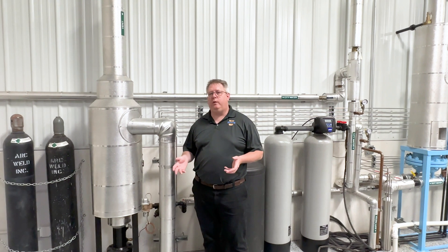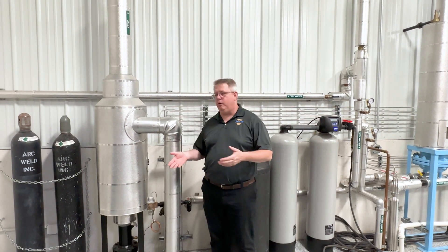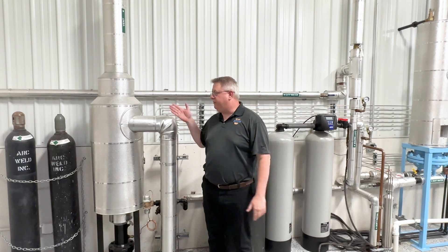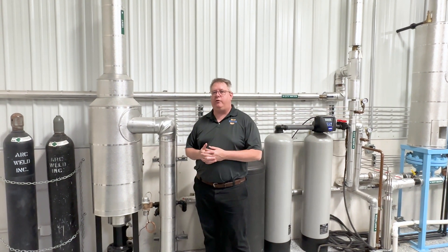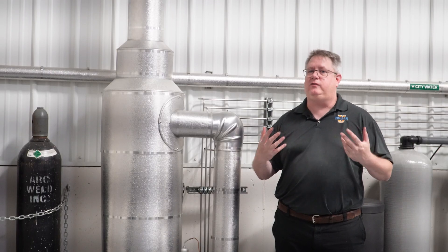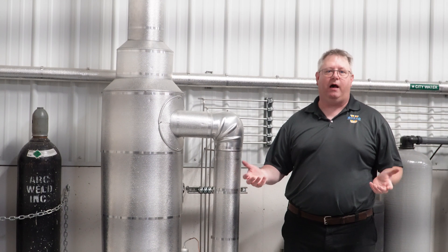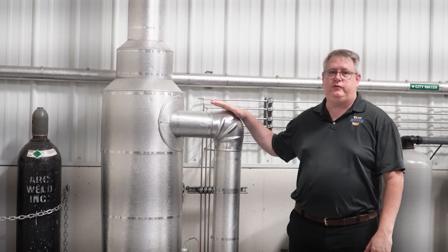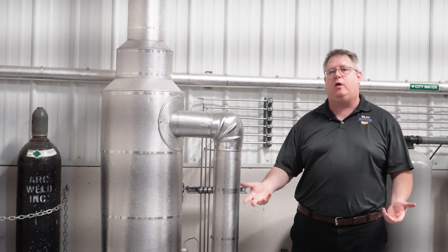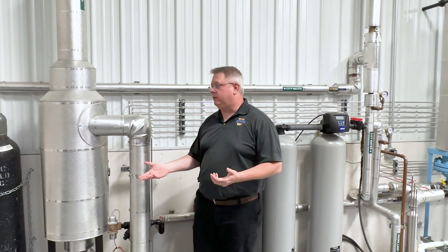On this week's boiler tip, we want to answer a question we got online about whether or not a flash tank or blowdown separator is required for high-pressure boilers. The answer is yes — a lot of municipalities and states require a flash or blowdown separator for bottom blowdown. There are a couple of reasons for that.